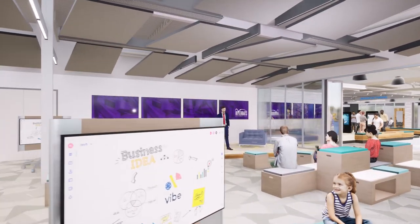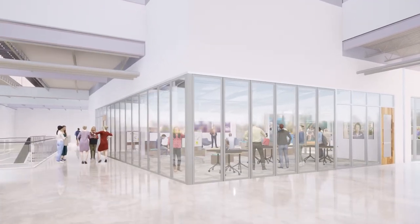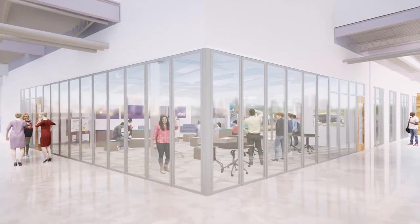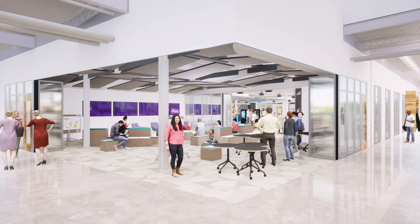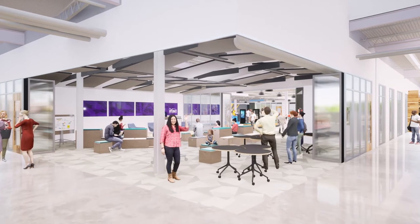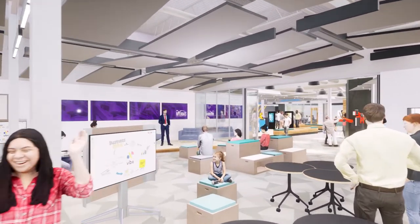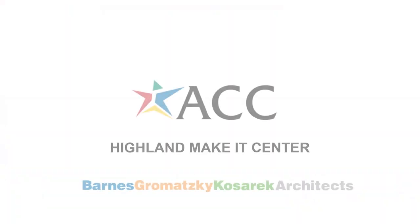Furniture in the Inspiration Hub is intended to be movable and convertible to allow for the room to be transformed into a variety of configurations. Large operable glass walls will allow for the space to open up and spill out onto the larger ACC Highland Main Street to provide a truly inviting physical connection to the rest of the building. Thank you for joining us on this brief tour and welcome to the ACC Highland Make It Center.